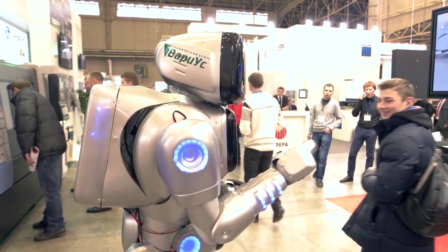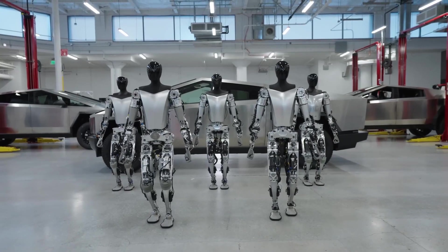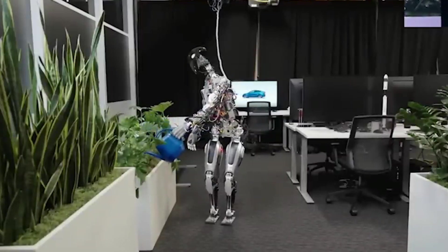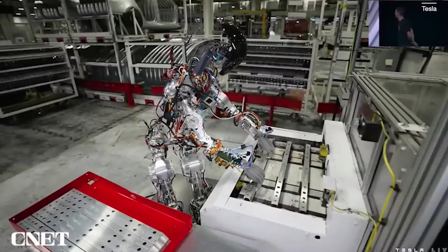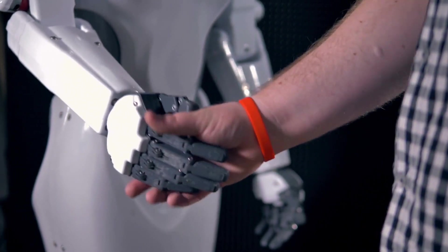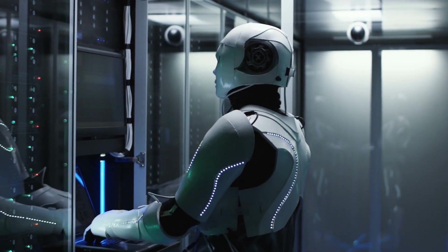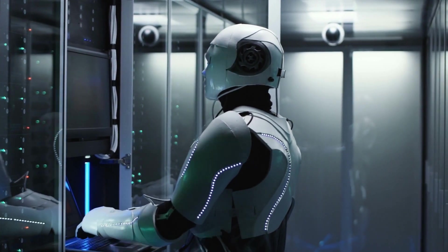Ladies and gentlemen, the future is now. Optimus, Tesla's humanoid robot, is a testament to the remarkable advancements we're witnessing. With its extraordinary capabilities and endless potential, Optimus is set to reshape industries and change the way we interact with technology forever. Thank you for joining us — make sure to subscribe to our channel for more mind-blowing updates on the latest tech innovations. Until next time, keep dreaming big and embracing the future!